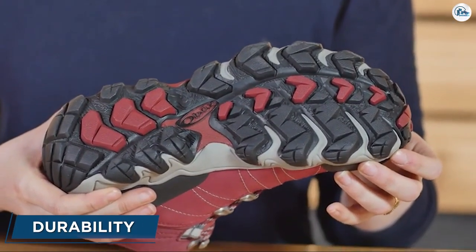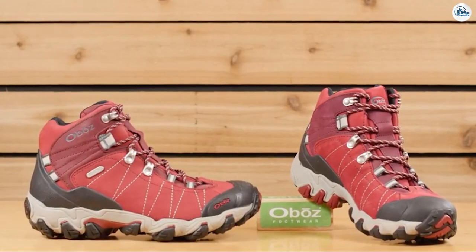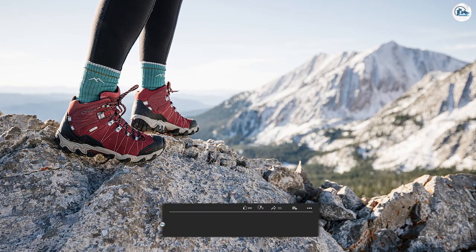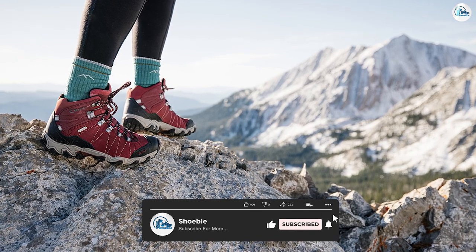Durability. Few models can match the Abba's Bridger in durability. The design and choice of materials make these long-lasting shoes. Even after many days of wear, they still look brand new. They are so tough that it was difficult to break them in, which was one of the few negatives we found with this boot.